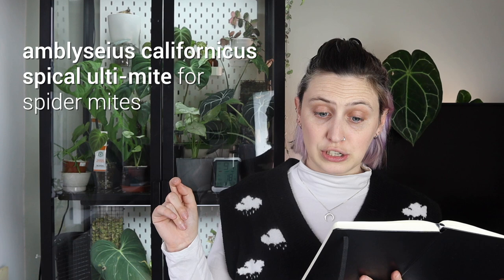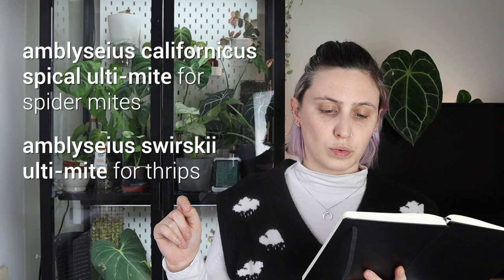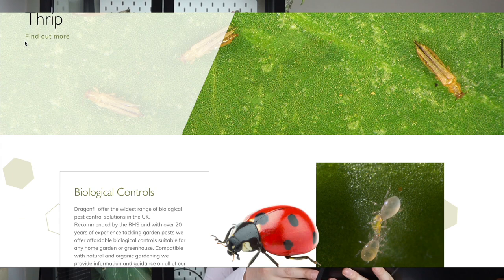The two specific types I've used: Amblyseius californicus to prevent spider mites, and Amblyseius swirskii to prevent thrips. I got those from Dragonfly Ltd, which is a predatory mite company in the UK. They very kindly sent me some to try out — this isn't an ad, but they did send them for free, and I have since bought more with my own money. I do have a discount code, so use GOODGROWING10 for 10% off your order.